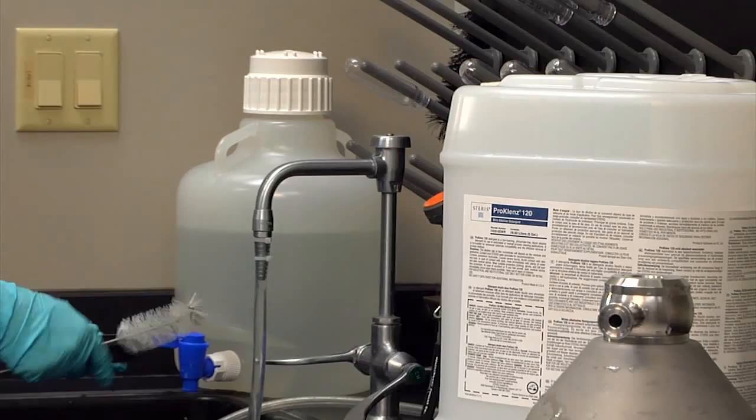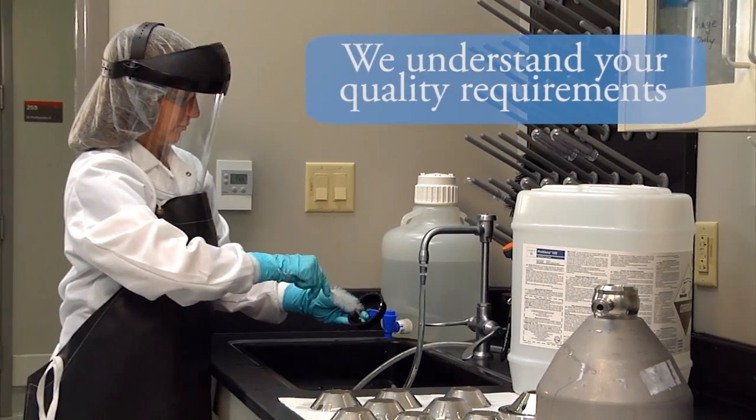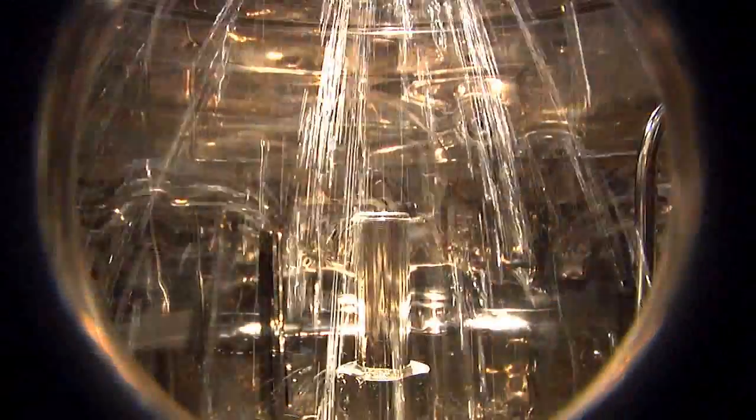We understand your pharmaceutical cleaning process is demanding. We understand your quality requirements. We know that process inefficiencies, cleaning failures, and unplanned downtime are expensive and can damage your reputation.